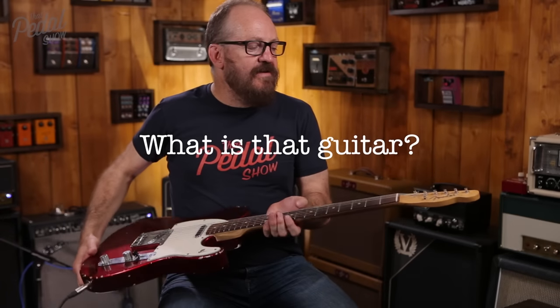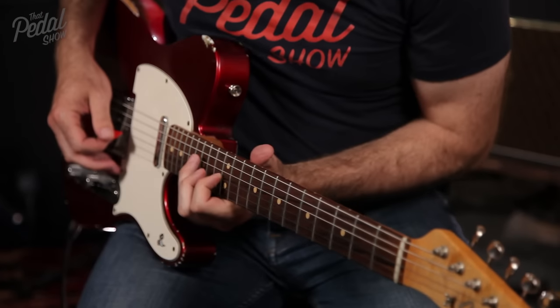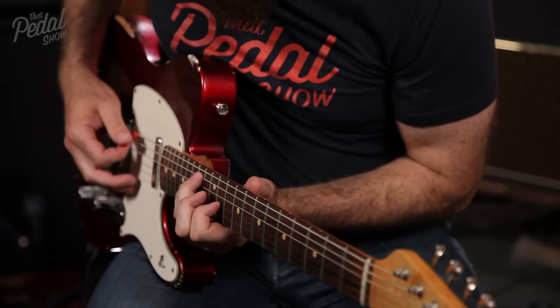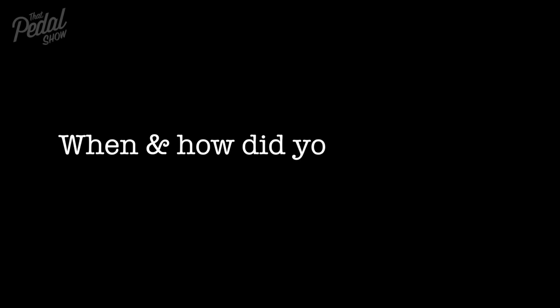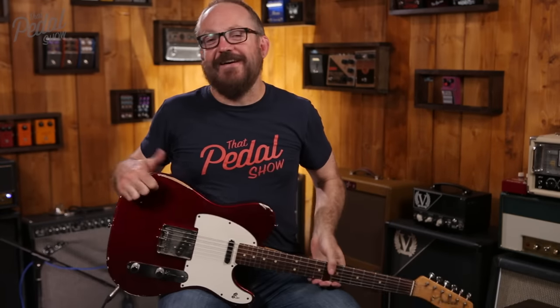This is a Fender Custom Shop 1963 Closet Classic from about 2000. I was looking for a Telecaster for ages and a friend of mine, Simon Law, found this for me in New York. He said it was really great and I believed him, so I coughed up the cash and got it sent over.